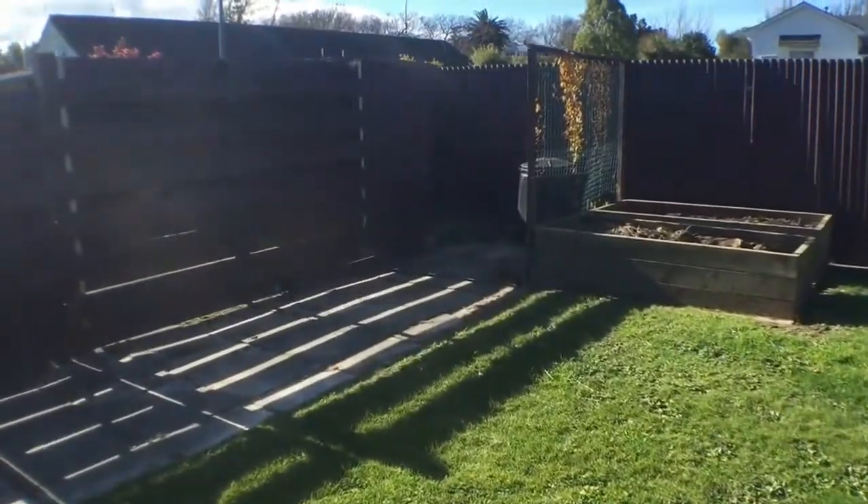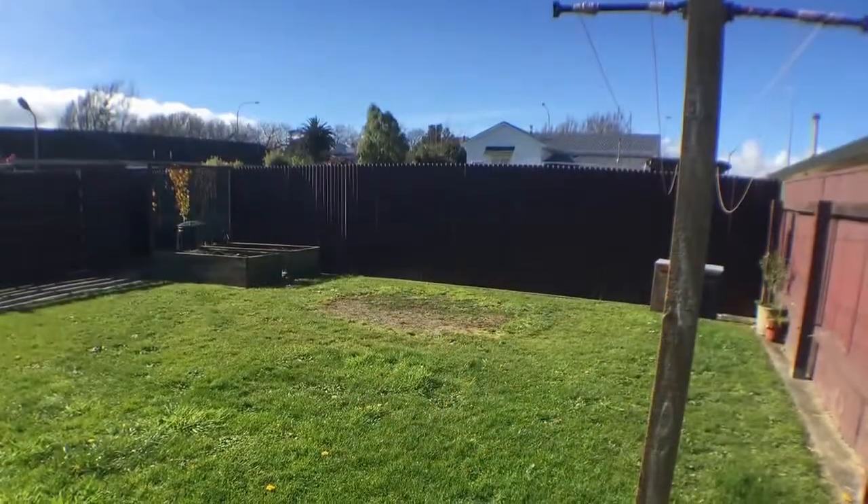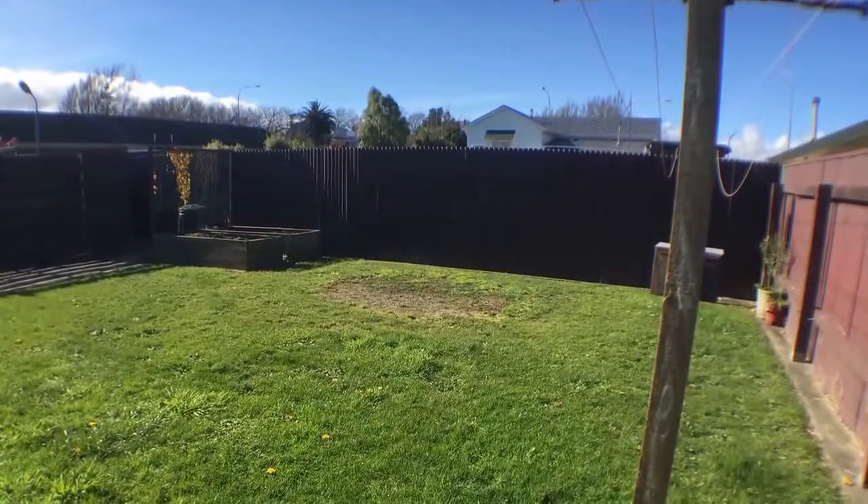This is located very close to Palmerston North Public Hospital and Terrace End Shopping Centre, and very convenient and close to the city centre.